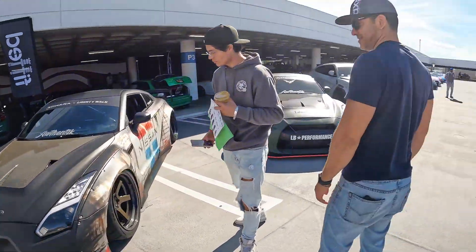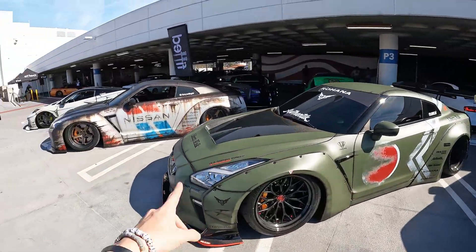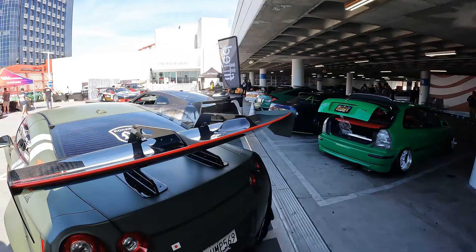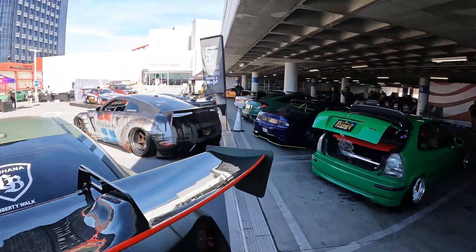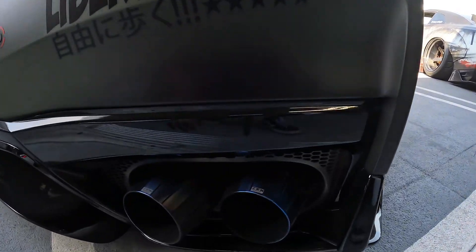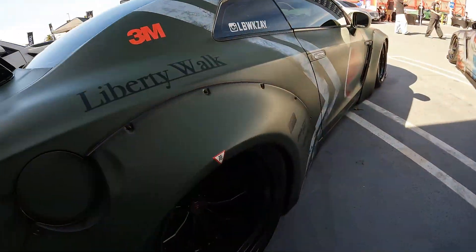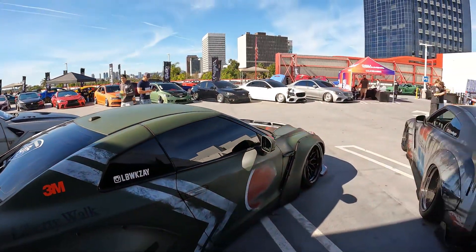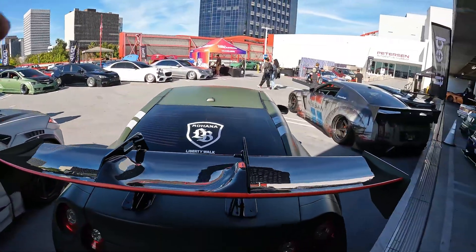Moving on, we have another R35 GTR with the Liberty Walk kit — I believe this is the Type 1 kit — featuring the high wing option. It has carbon fiber wing, jet-thruster-style exhaust tips, a carbon fiber rear diffuser, and carbon fiber lip on black spokes. This one also has a Japanese euro zero-fighter car look.